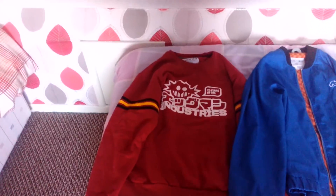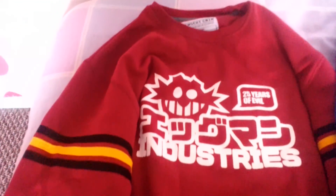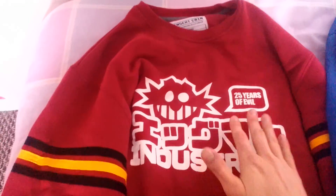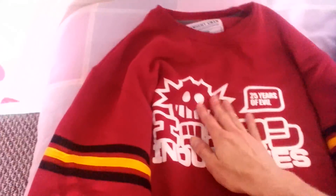First we're going to look at Dr. Robotnik's sweater. The material is really nice. The logo's printed on nicely as well, on the fabric.